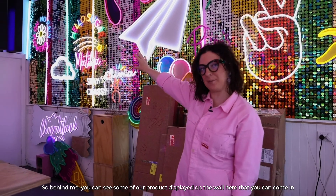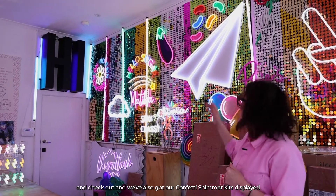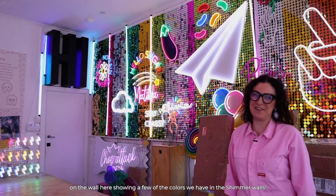Behind me you can see some of our products displayed on the wall here that you can come in and check out. We've also got our confetti shimmer kits displayed on the wall here, showing a few of the colours we have in the shimmer walls.